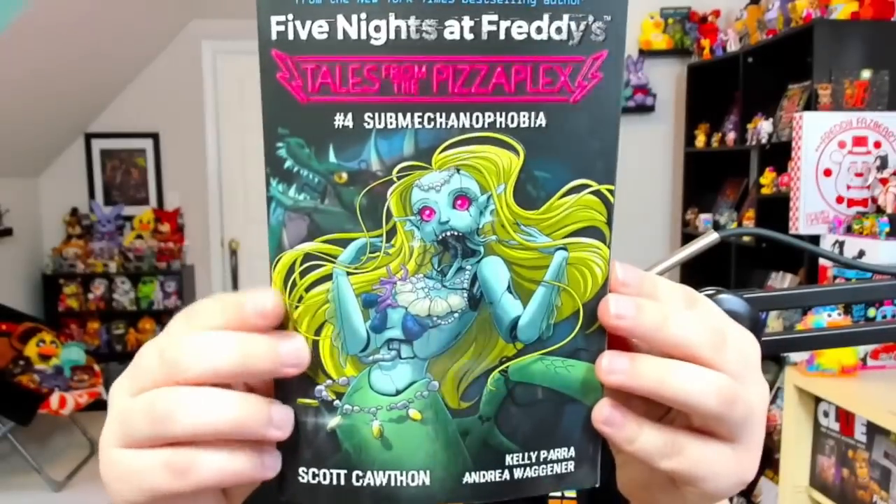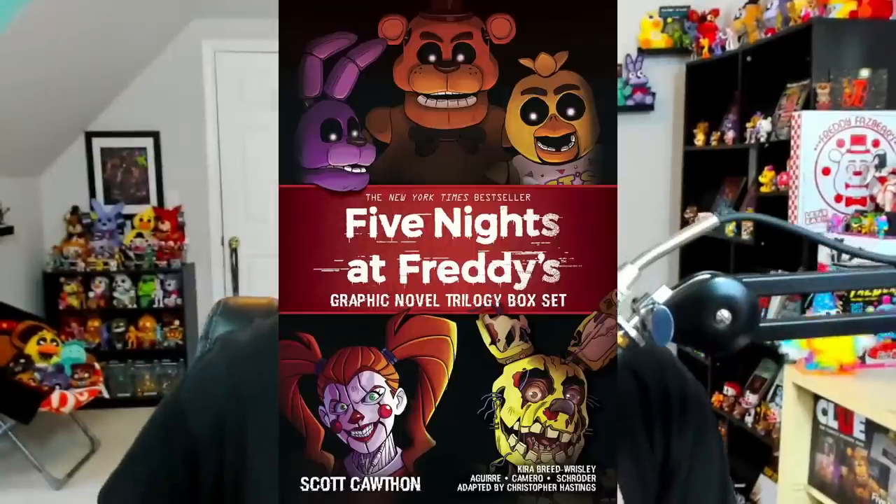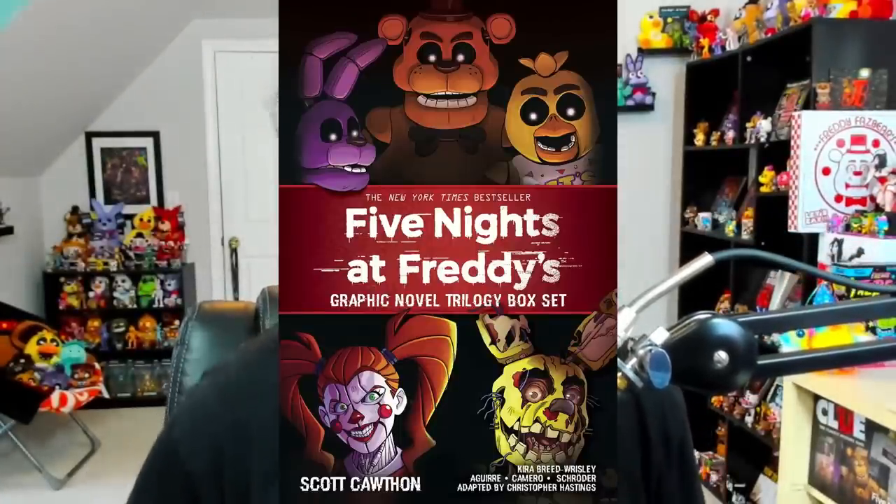Something else that came out recently was the fourth — yes, four — Tales from the Pizza Plex book: Submechanophobia, featuring the baddest B in all the land, Delilah the mermaid. If you want to pick up the fourth entry in the Tales from the Pizza Plex series, it's out right now. Also today we got the official cover for the upcoming FNAF graphic novel trilogy box set.